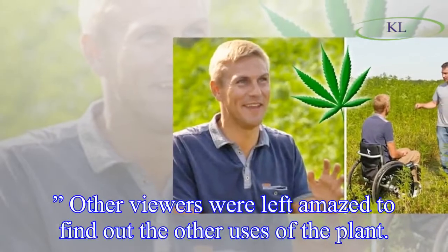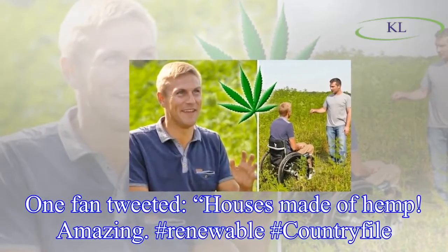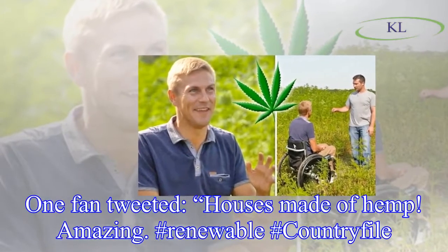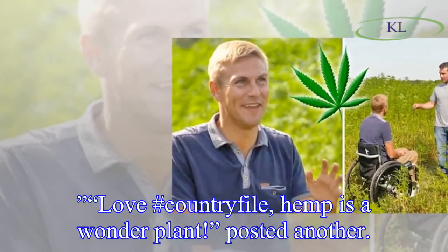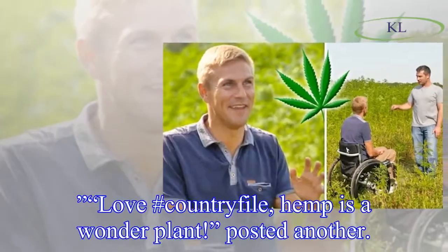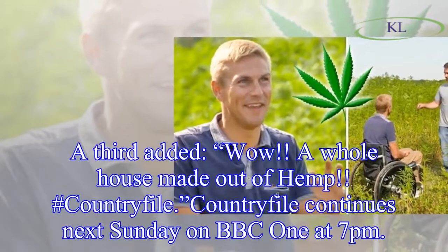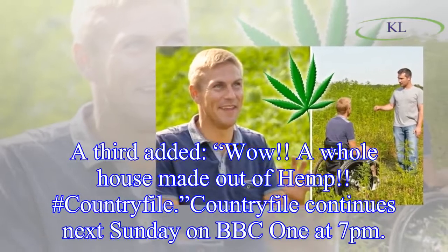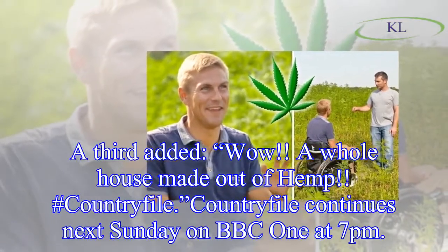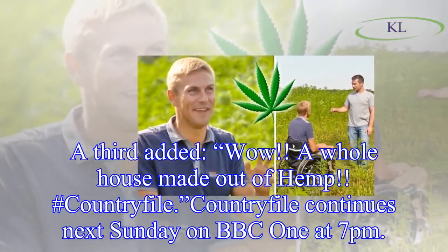Other viewers were left amazed to find out the other uses of the plant. One fan tweeted, 'Houses made of hemp — amazing. Renewable.' Another posted, 'Love Country File, hemp is a wonder plant.' A third added, 'Wow, a whole house made out of hemp.' Country File continues next Sunday on BBC One at 7pm.